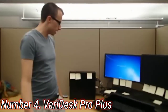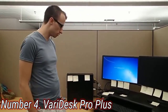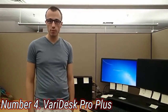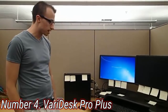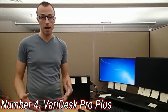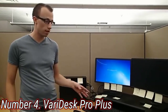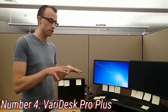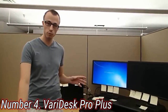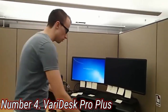Number 4: VARI Desk Pro Plus. You may not want to replace your office furniture completely, or even be able to if it's not yours, which makes a converter such as VARI Desk's Pro Plus range a great option. The Pro Plus is available in different sizes and can sit atop most desktops. It requires no setup, doesn't impact the desktop you place it on, and is an impressively sturdy solution at each of its 11 height settings.